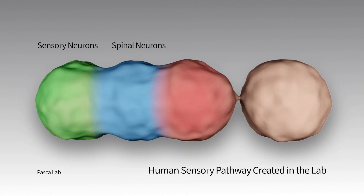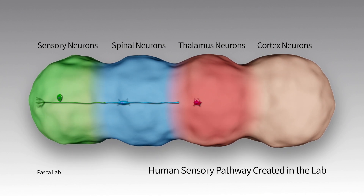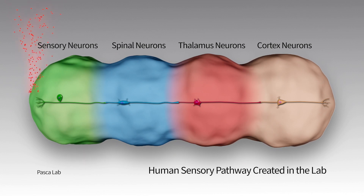It turns out that if you do that, the cells know what to do, and they start connecting with each other in a meaningful way. That allows us, for the first time, to reconstruct the circuit in a dish and now add pain-like stimuli.